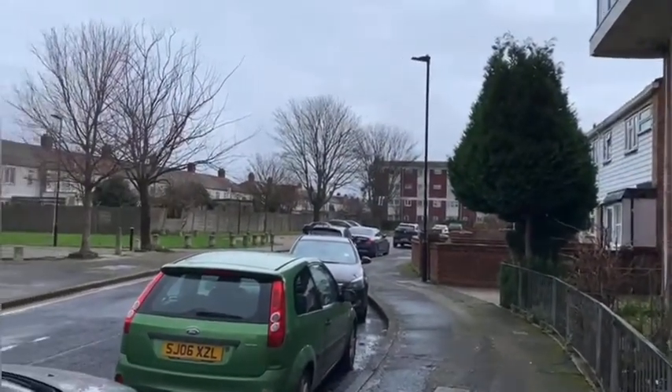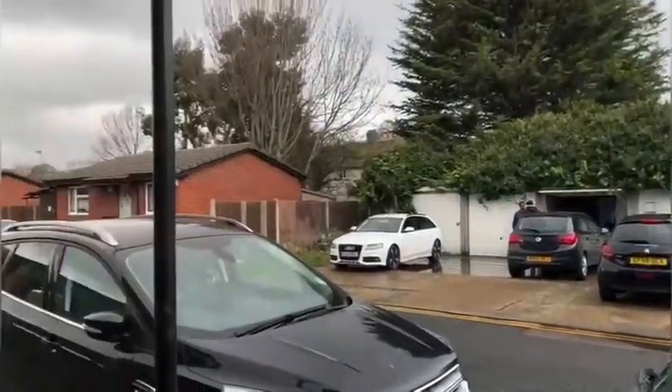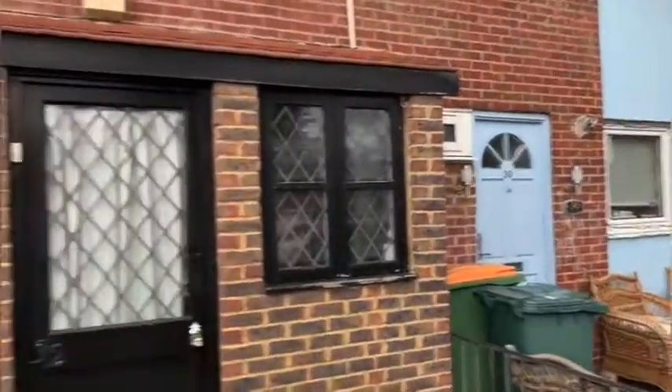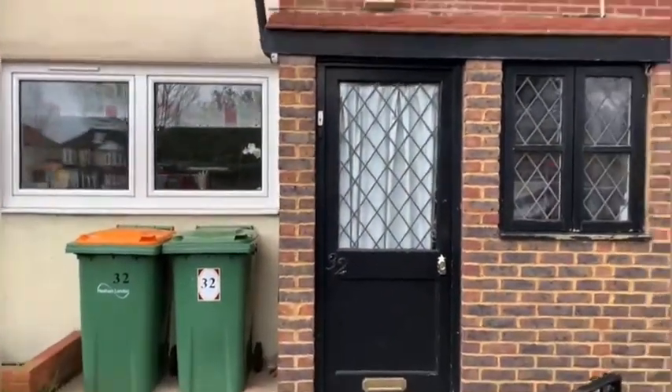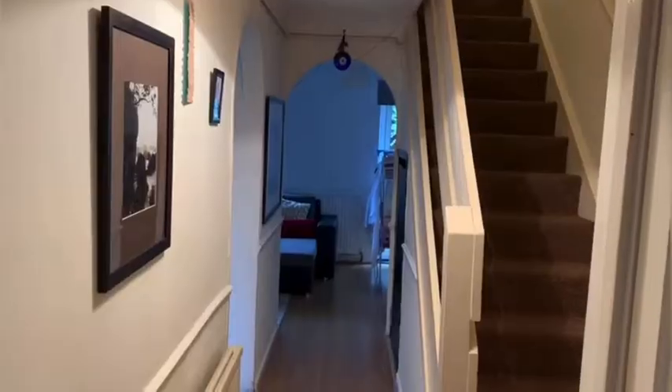Here we are at the exterior of the property. As you can see, it's on a really nice quiet residential street and you're just a couple of minutes walk from Custom House DLR station and loads of local amenities. It's a nice low-rise development as well.